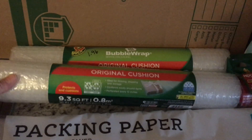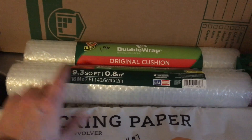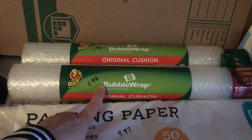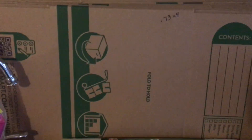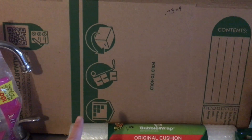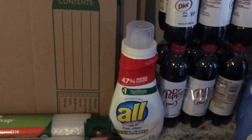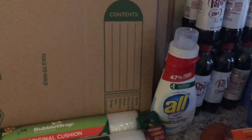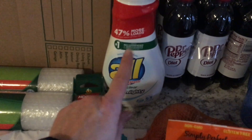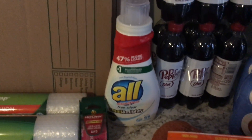I grabbed two packages of bubble wrap — this is 9.3 square feet and I got two of them, $1.96. I'm going to use this to secure my monitors. And the last moving item are these small boxes — these were $0.73 a piece and I grabbed four of them. Also in the household category, I picked up this All laundry detergent, $4.74 for this small All Small and Mighty. This is a concentrated kind of detergent.